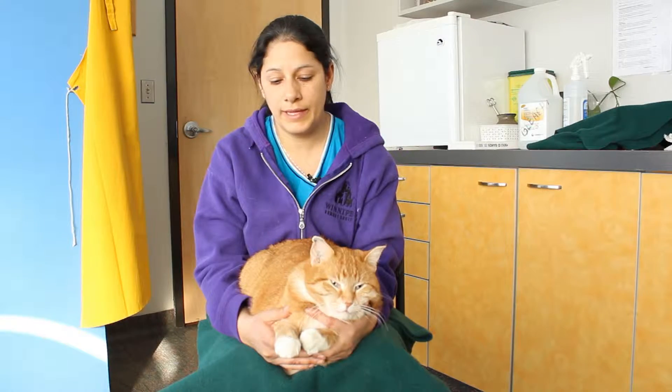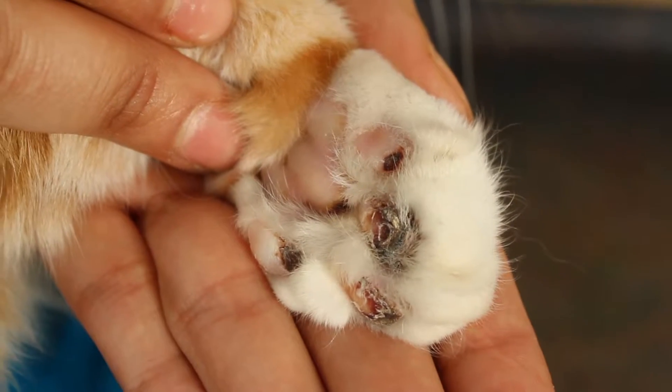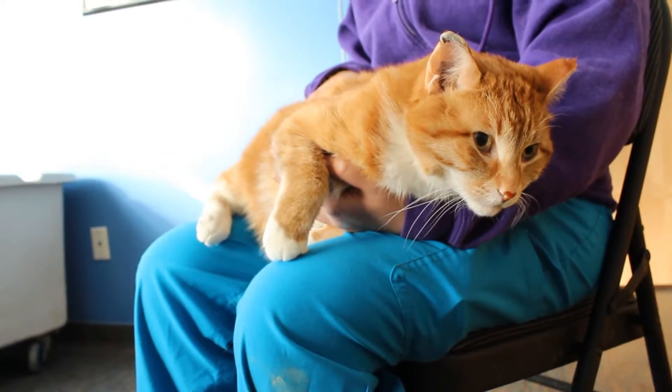He's declawed and he was outside on a very, very cold night. So when he came in, he was very painful because his toe pads were frostbitten. His ears were frostbitten — you can see how his ears are crinkly, especially the right one. And his tail was frostbitten.